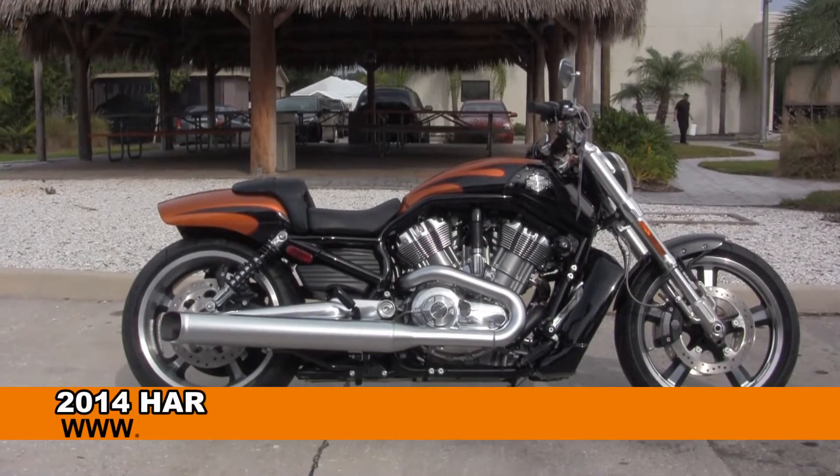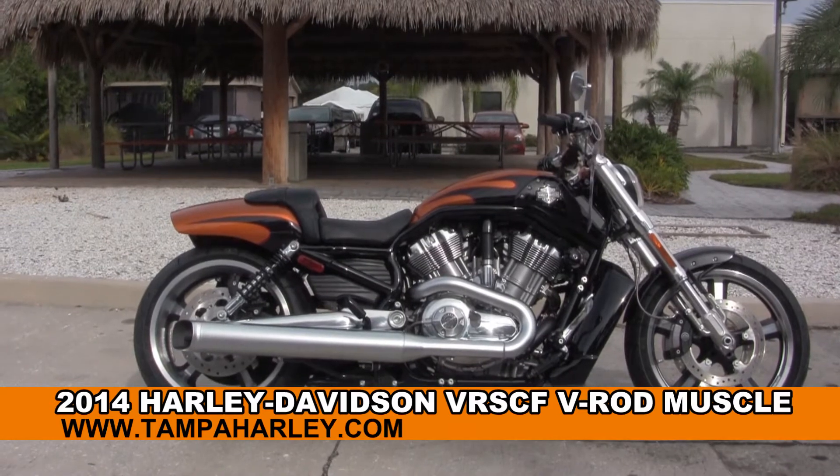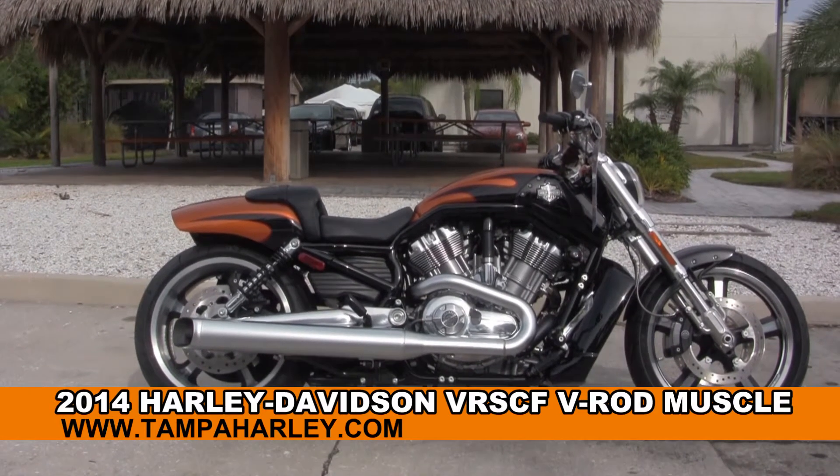Welcome everyone to the world famous Harley-Davidson of Tampa. Today I've got for you this astounding brand new 2014 V-Rod Muscle.